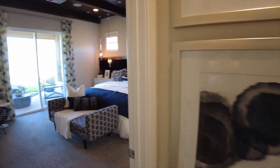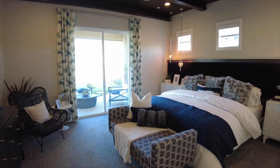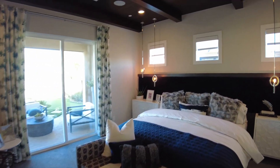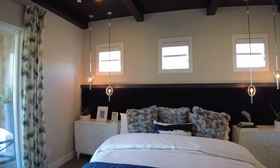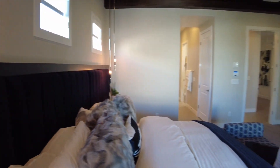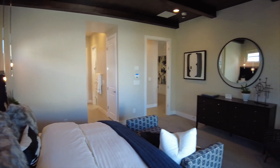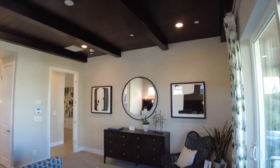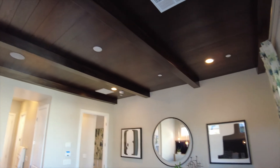Also towards the back of the house, we'll have the master bedroom, which does have its own sliding glass door to the back patio. It's a nice large space, and we do have a finished wood ceiling with faux beams.